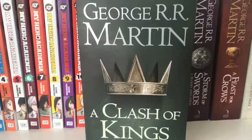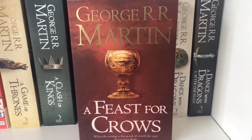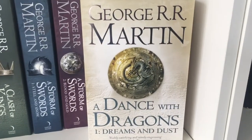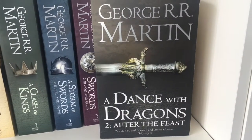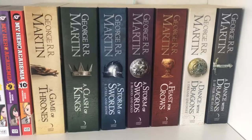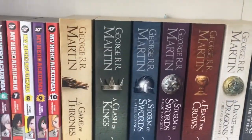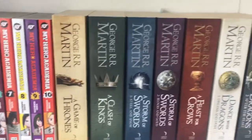Then we have A Game of Thrones, A Clash of Kings, A Storm of Swords, Storm of Swords: Blood and Gold, A Feast for Crows, A Dance with Dragons: Dreams and Dust, and finally A Dance with Dragons: After the Feast. I really hope he releases Winds of Winter and A Dream of Spring soon — I love this series so much. Please release it, George.